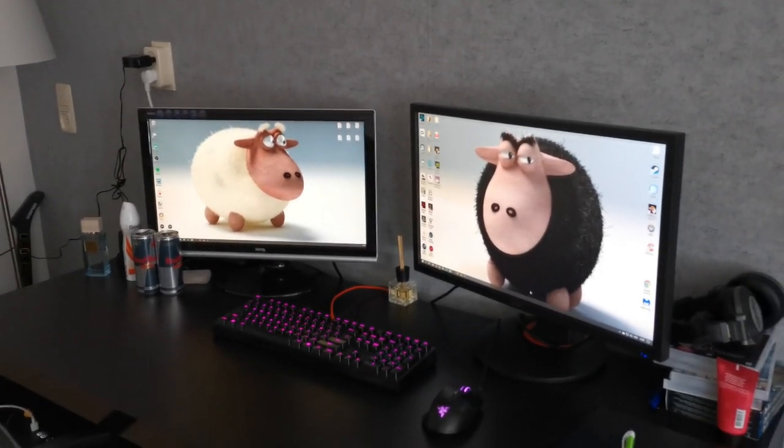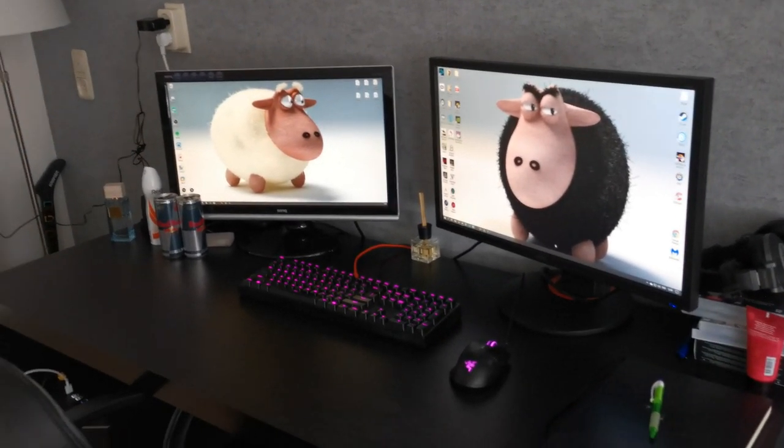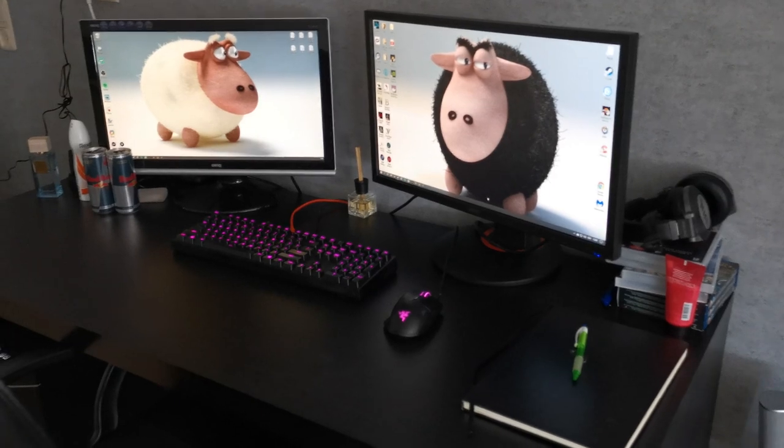This is my setup. Sorry for the mess, by the way. But yeah, this is basically it.